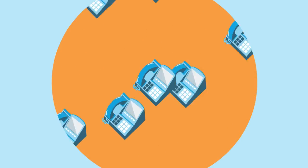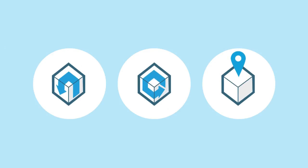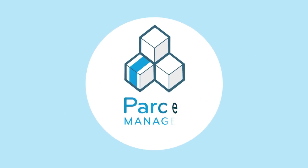This reduces the number of contacts into your business and enhances your customers delivery experience. We will be adding further functionality to Parcel Manager to give your customer more control of their Hermes deliveries.